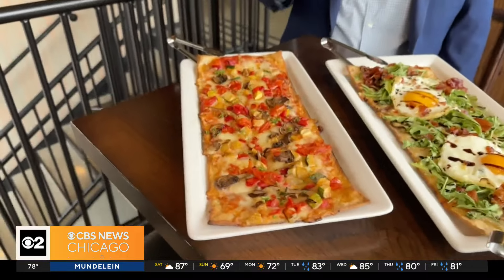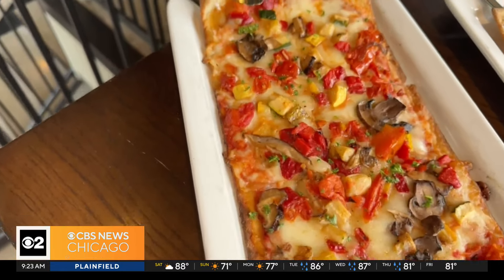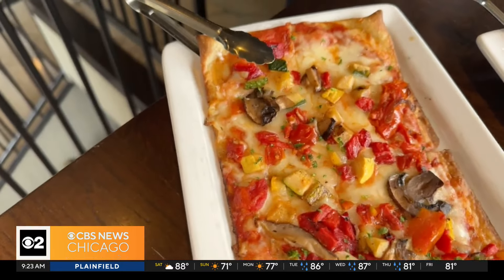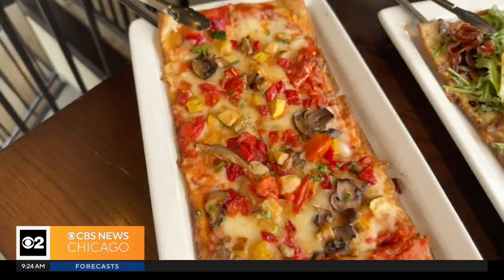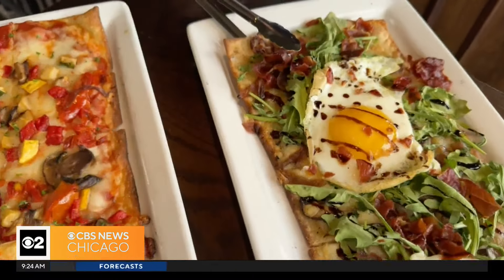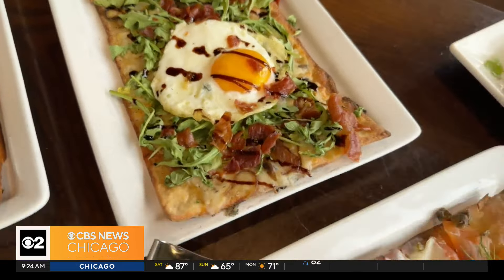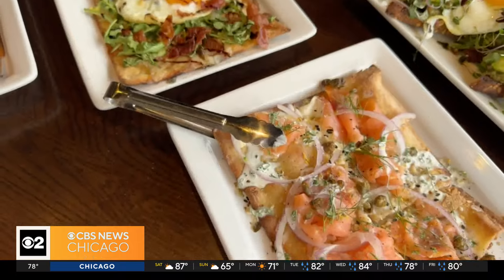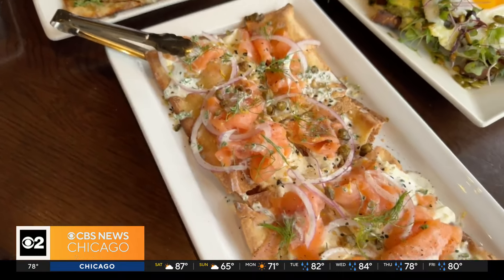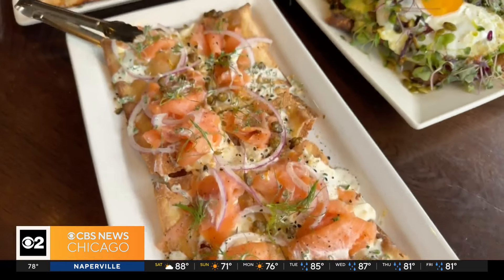Here we have a bunch of our fantastic food options that we offer here at Flight Club — all chef-inspired and designed to pair perfectly with our incredible dart games. Here we actually have our garden vegetable flatbread, which we offer with our brunch. Great vegetarian choice, a lot of fresh veggies on here, absolutely delicious. Next up, we have our prosciutto — very, very tasty, a little bit of balsamic arugula, and we have some poached eggs right on top. Great pairing. Salmon flatbread — you've got to have a little bit of salmon and lox and onions for brunch, really, really tasty. Nice and light, which I really enjoy. Great complement to our brunch menu.